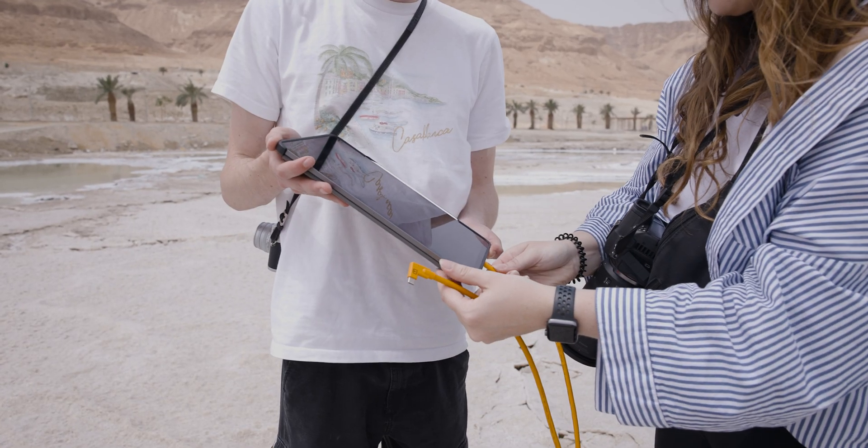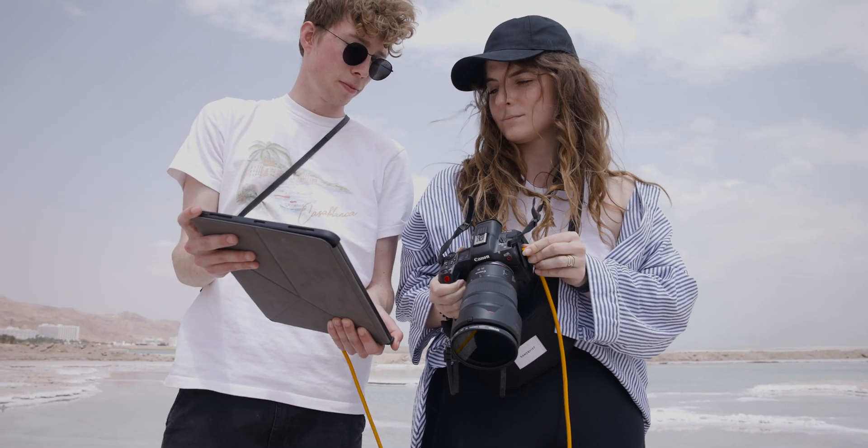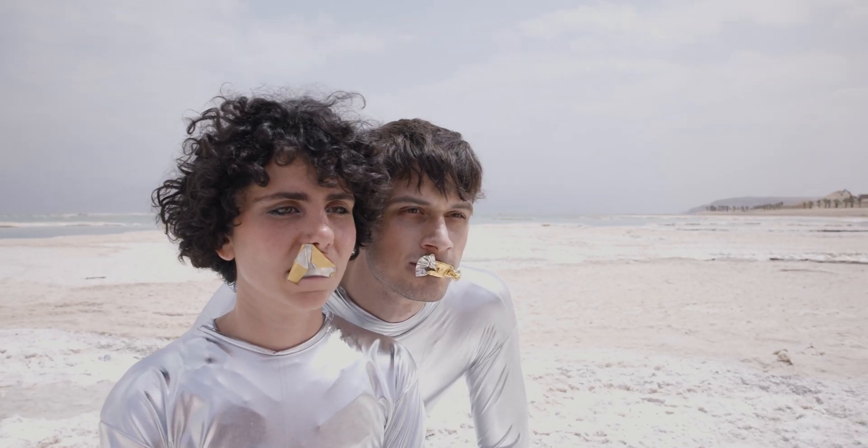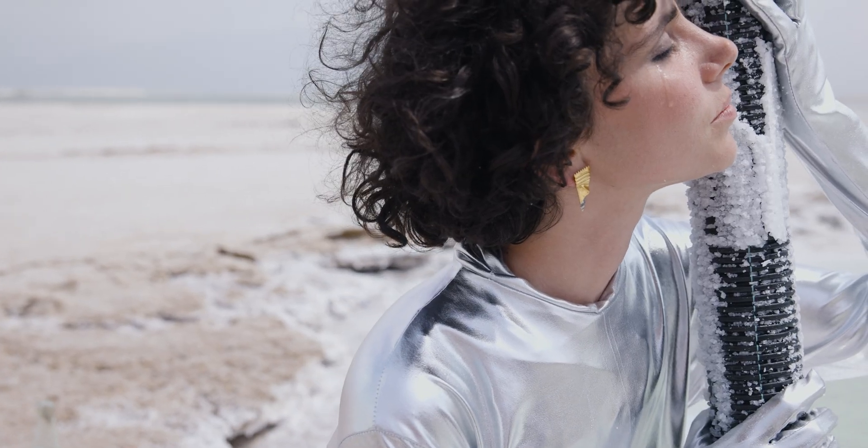It's really salty here, it's humid, the temperatures are high — so the iPad is the perfect instrument to bring on set. I found a London-based jewelry designer Holly Paxton and I immediately knew I wanted to include her jewelry in my project.